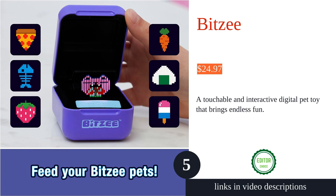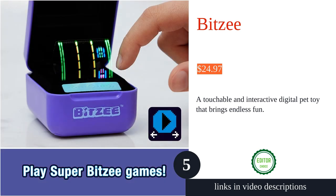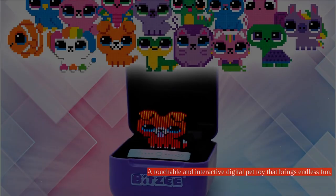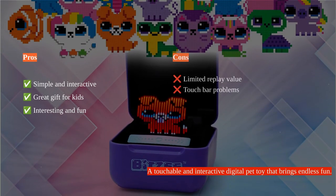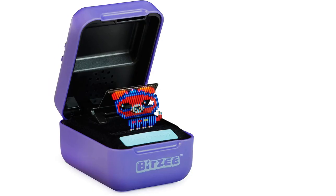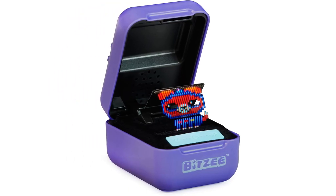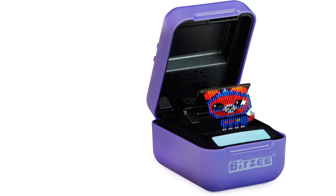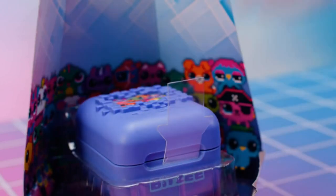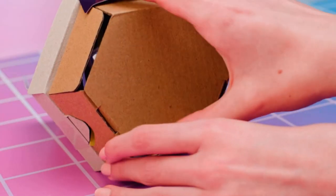Bitsy is an interactive 3D virtual pet that goes beyond the 2D screen, providing a touchable digital pet experience. With 15 toy pets to unlock, it offers hours of engagement and entertainment for kids. The nurturing aspect of caring for the pets as they grow adds a valuable learning component. However, once all pets are unlocked, the toy may lose its appeal due to limited replay value.